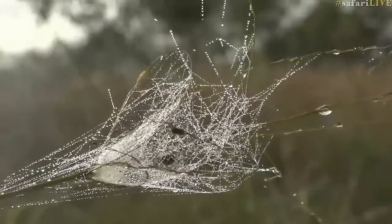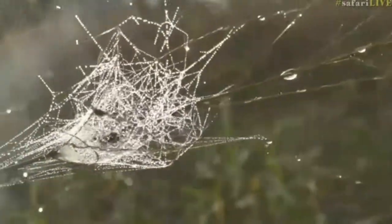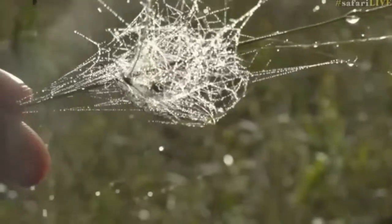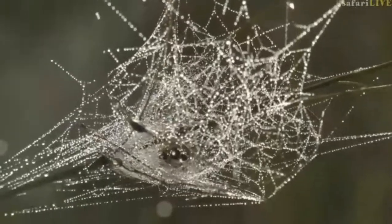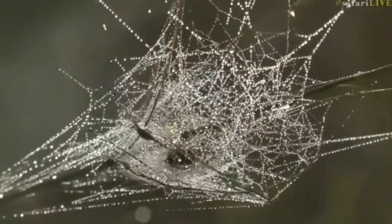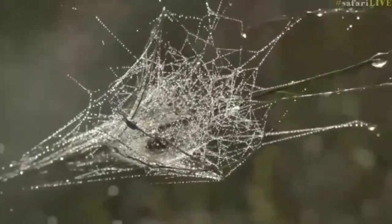That is really, really nice, and that's what we needed earlier when we had the grass funnel web spider — all of this golden light to really illuminate the dewdrops on the web. And of course the coloration of the spider is just magnificent.